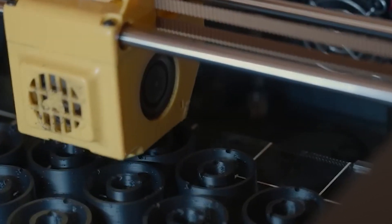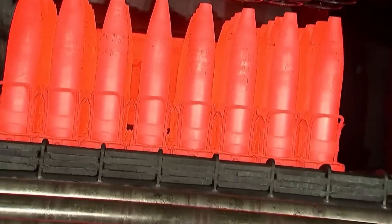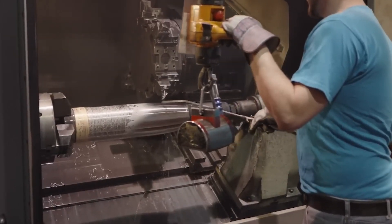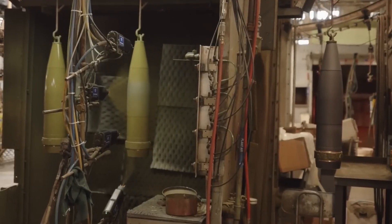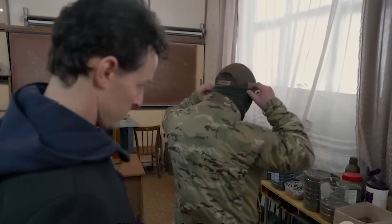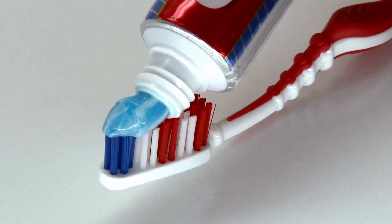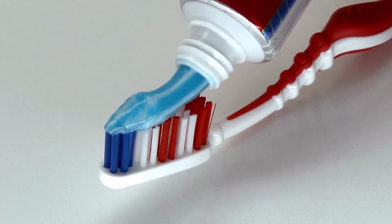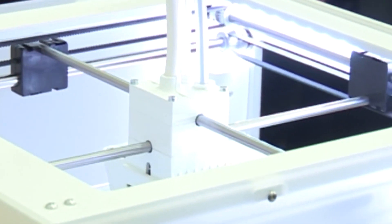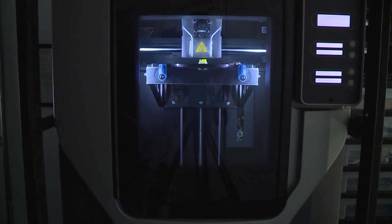But what exactly is 3D printing? Think of it like this: in traditional manufacturing, if you need to make a metal part, you start with a big block of material and cut it down to shape using machines. That takes time, expensive tools, and lots of wasted material. 3D printing works in the opposite way. Instead of cutting a shape out of a block, it builds objects layer by layer from a digital design. Imagine squeezing toothpaste out of a tube, but instead of toothpaste, it's melted plastic, metal, or carbon fiber that hardens into a solid shape. This method is called additive manufacturing because material is added rather than removed.